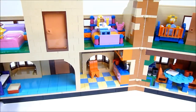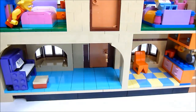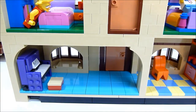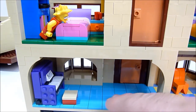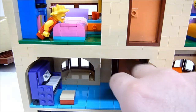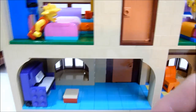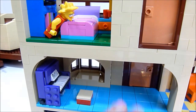Now heading downstairs. The lower floors unfortunately don't allow you to lift the top floor off for full access, but the rooms are large enough to get in without problems. Here is the first piece of the living room — the entryway with a door that opens in. This is where Homer sat in front of the window thinking he was going to die from blowfish poisoning. There's also the piano where he wrote 'Baby on Board.'